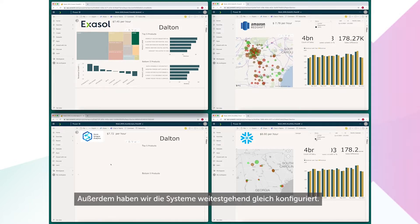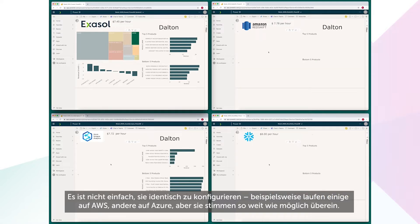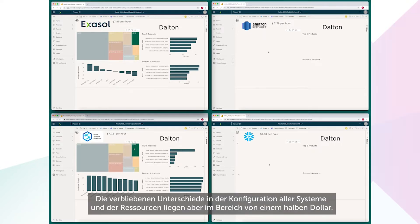Plus, we've configured these systems in very similar ways. While it's tricky to configure them identically — some of them are running on AWS while others are on Azure, for example — they are as close as possible. For this demo, the price for the Exasol system is $7.45 an hour. For the Snowflake system, it's $8 an hour. So Exasol is at a bit of a disadvantage here, but in terms of resources, each system is within half a dollar of being similarly configured.